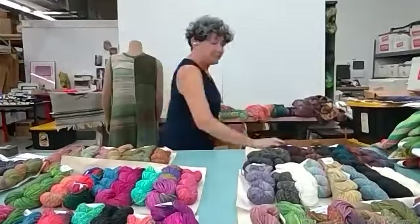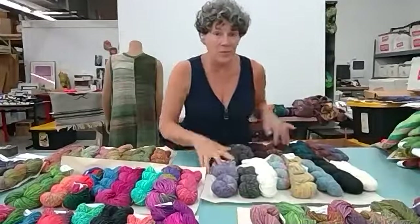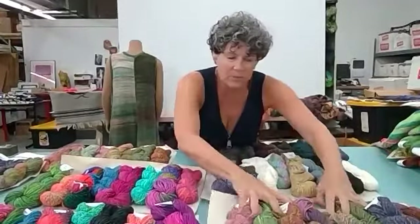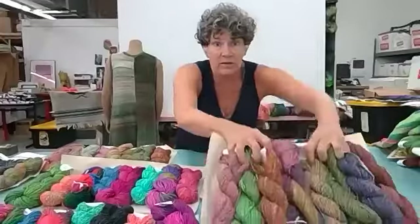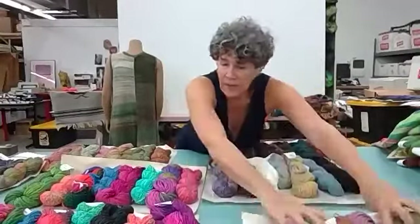We're recording now. These are the cool trees and these are the color combinations. I'm just going to show them really quickly so that there's a record of them, because these are unique and beautiful.